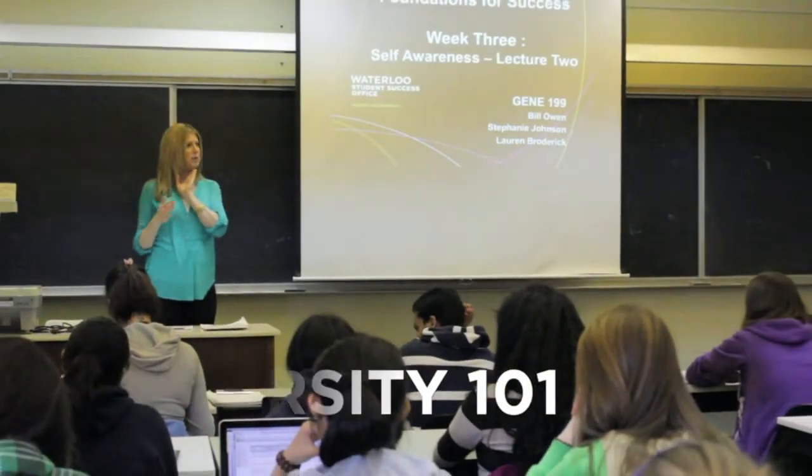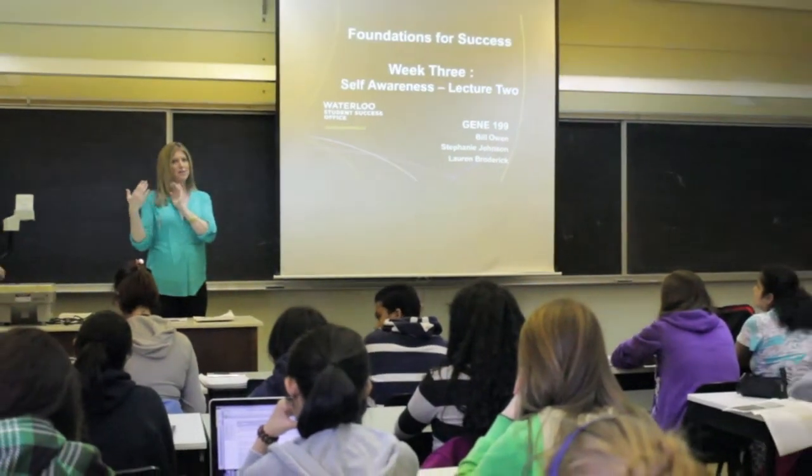If you were asked to consider taking University 101, you're probably in a bit of academic difficulty. You might have failed a term, or you might be on conditional standing. In either case, you're probably a bit nervous.